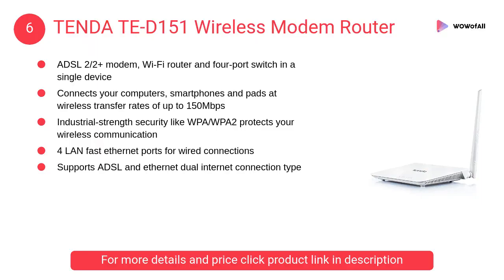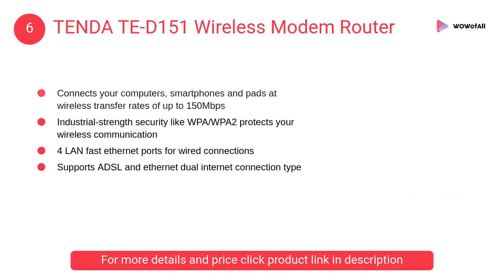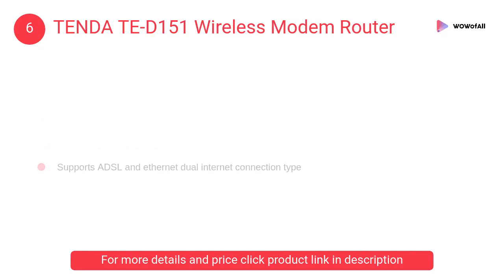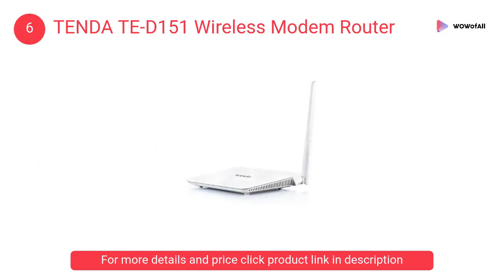At Number 6: Tenda TAD-151 Wireless Modem Router. It connects your computers, smartphones, and tablets at wireless transfer rates of up to 150Mbps. Industrial strength security like WPA/WPA-2 protects your wireless communication.